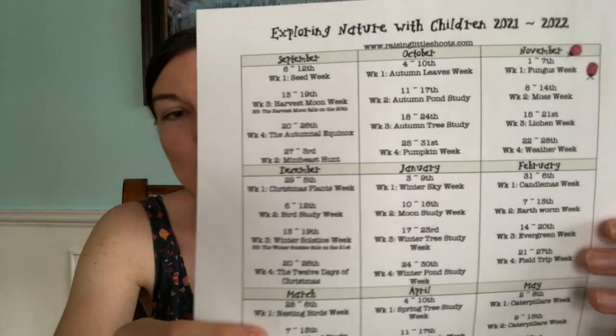For Nature Study, we used two resources. Last year we used Exploring Nature with Children, and what I really like about this is it has an awesome Facebook group where you can literally search any topic — butterflies, for example — and get a bunch of posts of what people did for their butterfly study and different resources people used. Exploring Nature is very simple; it breaks down the year and tells you what week you're studying what. It will give you recommended books for that week, a specific art piece to look up, and a poem related to that topic.